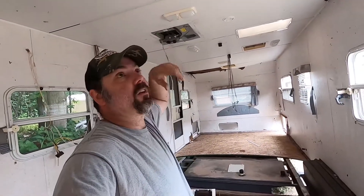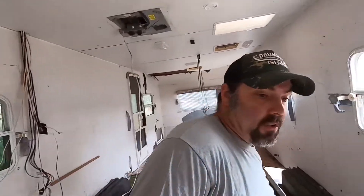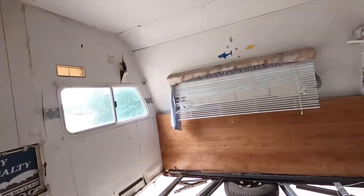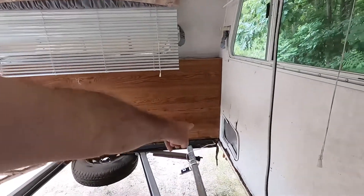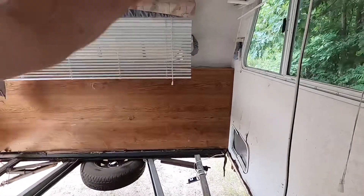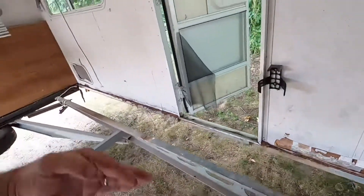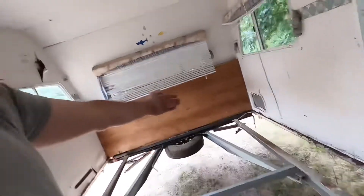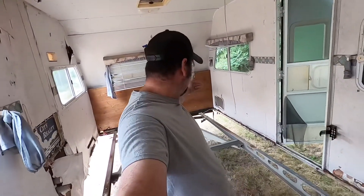We're definitely going to be taking that AC out and transferring it to our project. What we're going to do is rip the whole top off and basically build from that wall right there — where this wall starts — up to just at this door, which is about eight feet. We're going to make a probably eight-by-eight little box. It's going to be a project, but I think it's going to turn out really well.